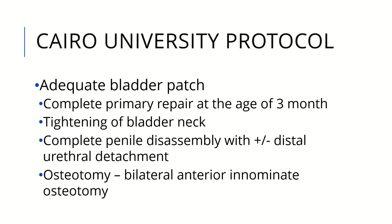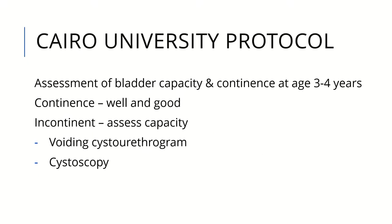At Cairo University, whenever there is an adequate bladder patch, we perform complete primary repair, usually after 3 months, to allow better post-operative care and less morbidity. We do tightening of the bladder neck but not bladder neck reconstruction at this age. We perform complete penile disassembly, either leaving the distal urethral segment attached to the urethra or completely disassembling, but keeping the glans attached together without dissecting the glans in the bipartite manner. We perform bilateral anterior innominate osteotomy in the same setting.